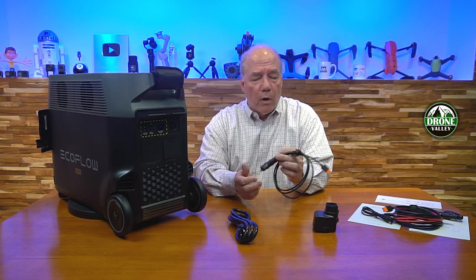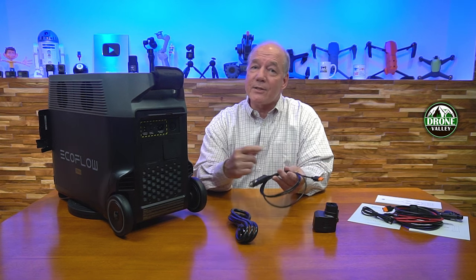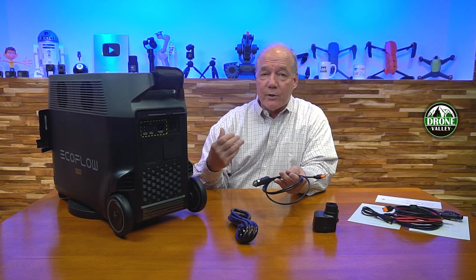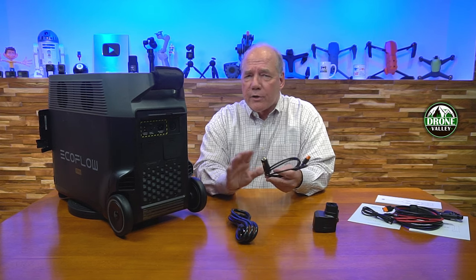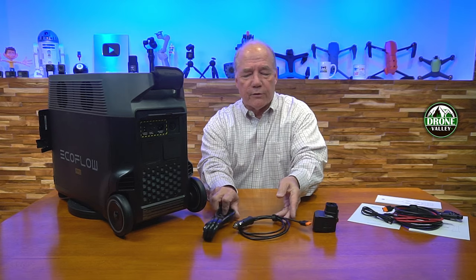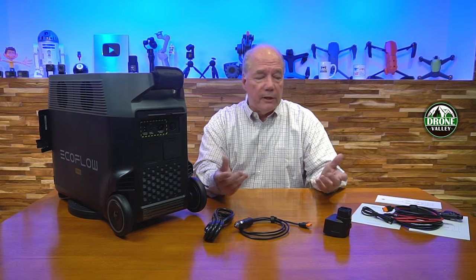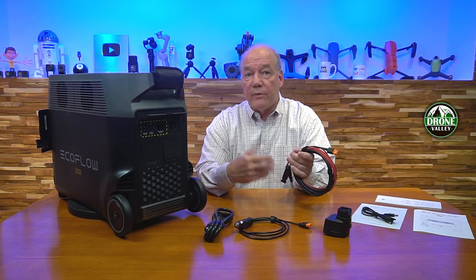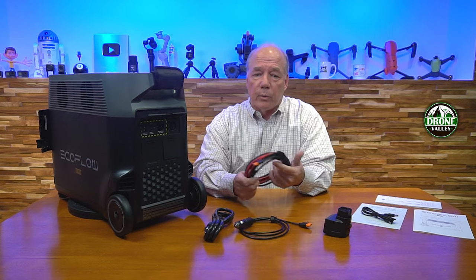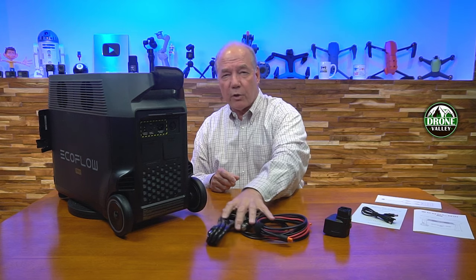There's also the concern that if you turn your car off and try to charge this, it doesn't know your battery is dying and will just keep drawing electrons. If you let it charge for two days, you might not be able to start your car. So you've got to be careful when charging from your car. But if your car is running or you've got an RV, you can plug it in and charge it. I love the solar panel option because if you're camping or have solar panels on your RV roof, you can plug right in and charge the batteries.